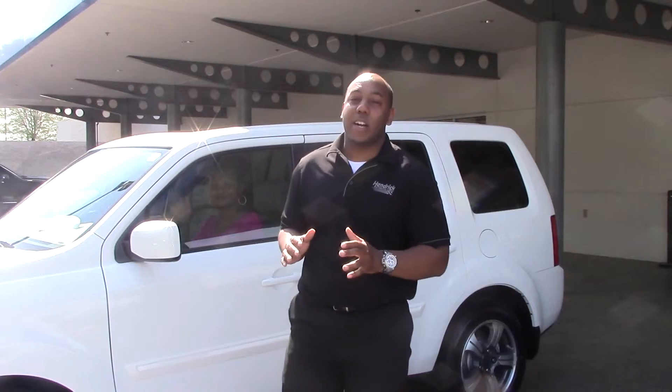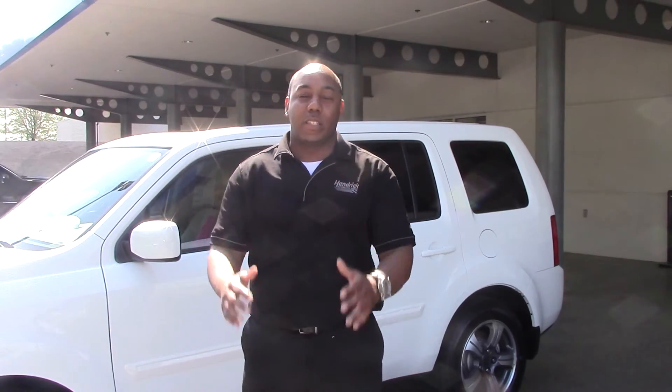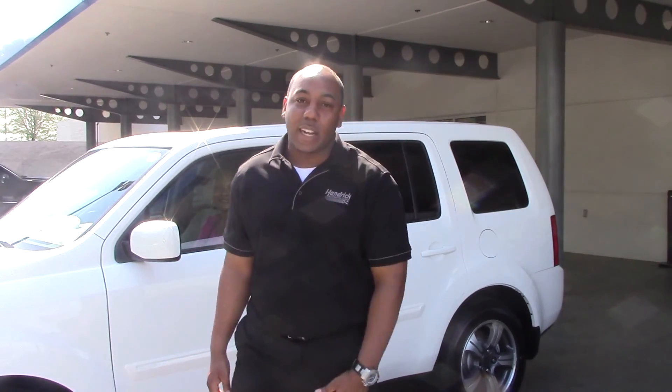Once again, this is what we do here at Hendrick Honda — we take care of customers. And until I see you guys again, come on down to Hendrick Honda.